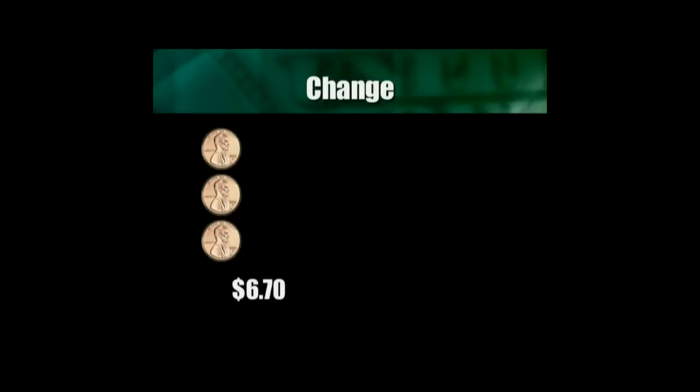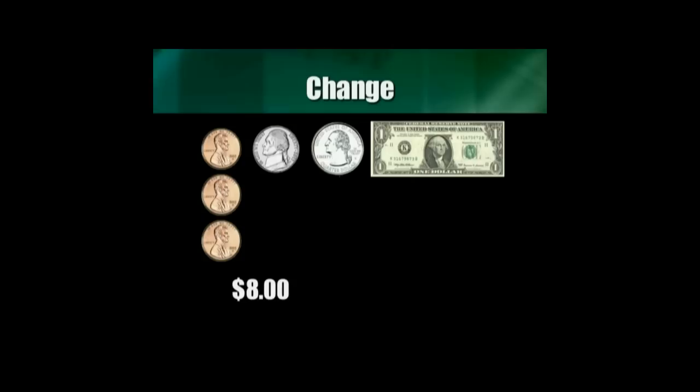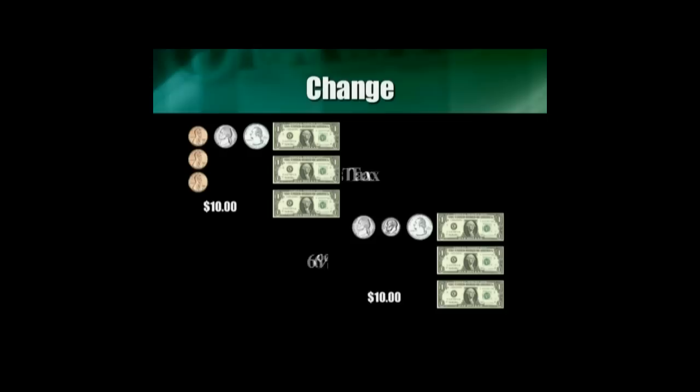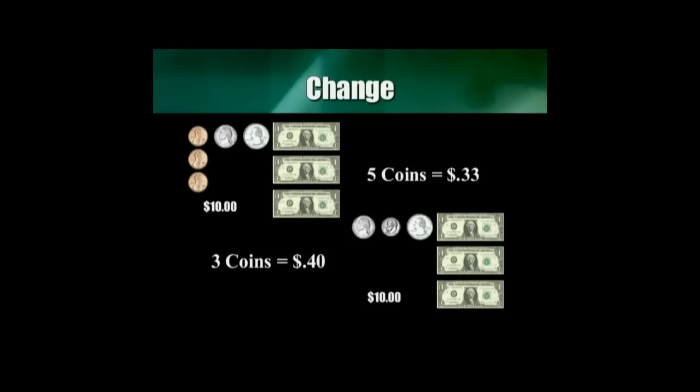The sales tax was actually 7%, resulting in a purchase price of $6.67. Counting back: $6.68, $6.69, $6.70, $6.75, $7.00, $8.00, $9.00, $10.00. Very interesting — with the 6% sales tax, Rusty would have had seven additional cents, but two less coins in his pocket.